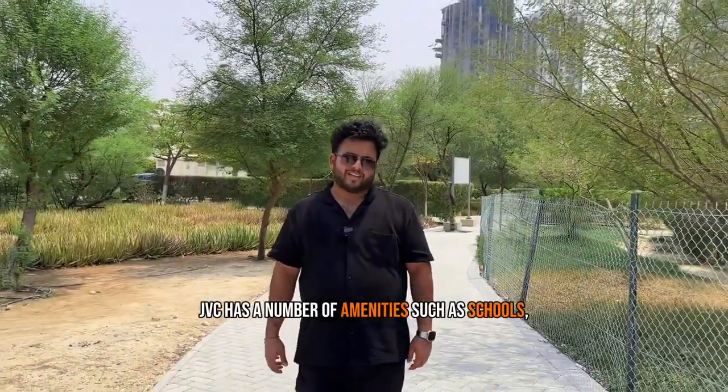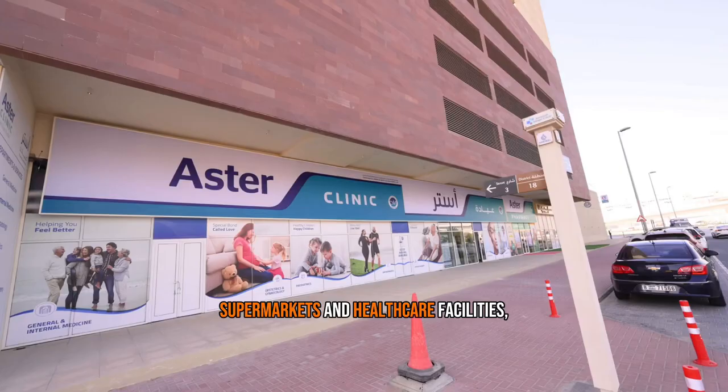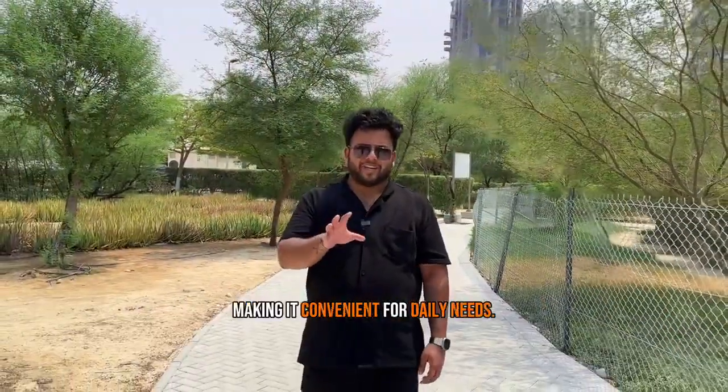JVC has a number of amenities such as schools, supermarkets, and healthcare facilities, making it convenient for daily needs.